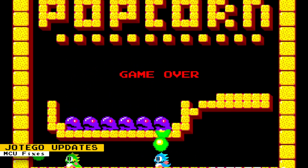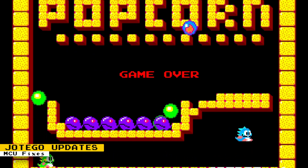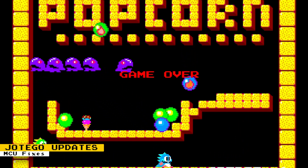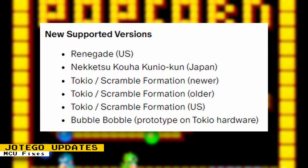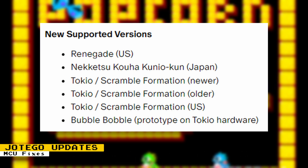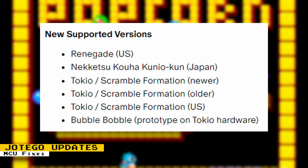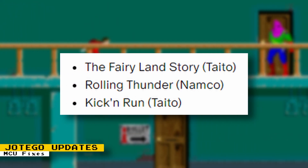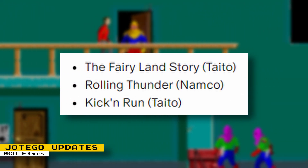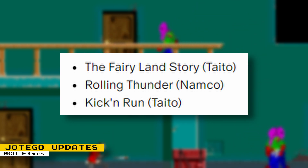Thanks to some microcontroller unit developments, some of Jotego's cores now support more versions of some arcade games. New supported game versions are Renegade US, Nekketsu Kouha Kunio-kun from Japan, newer, older, and US versions of Tokyo Scramble Formation, and a version of Bubble Bobble that's a prototype on Taito hardware. These developments can also improve on some current cores, like the Fairyland Story, Rolling Thunder, and Kick and Run.